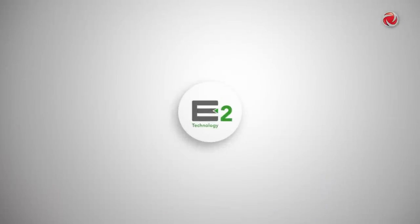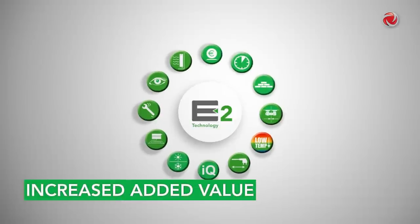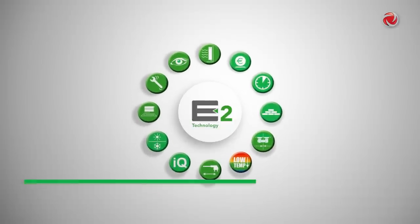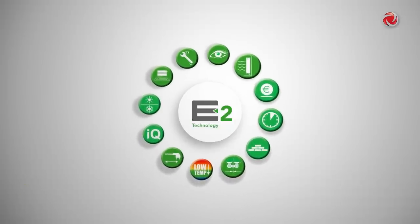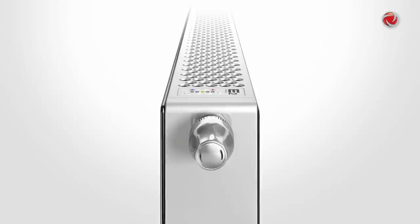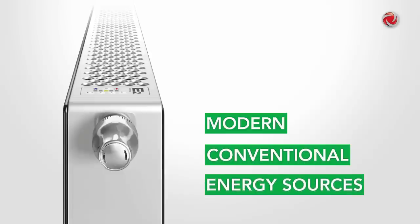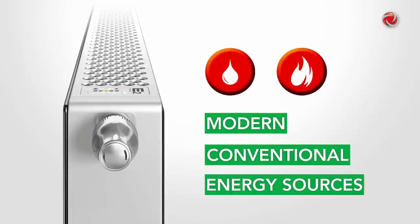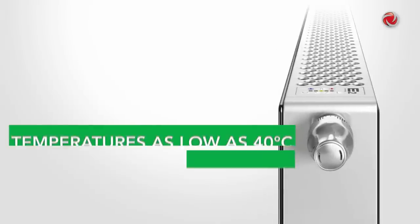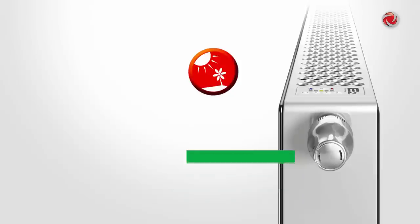The new U-Low E2 boasts many features that provide outstanding added value on various levels. The U-Low E2 can be operated smoothly at a flow temperature as low as 60 degrees Celsius using modern conventional energy sources, such as oil and gas condensing boilers, and 40 degrees Celsius with renewable energy sources, such as heat pumps.